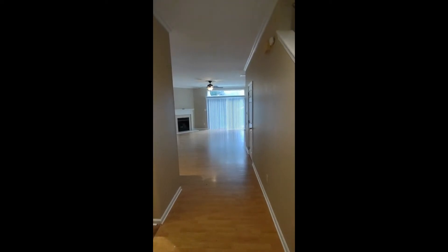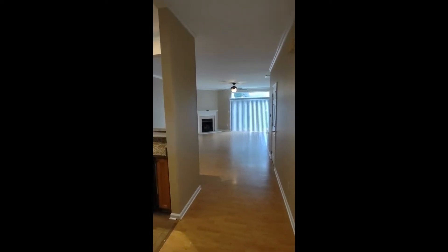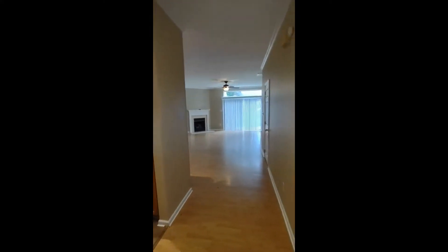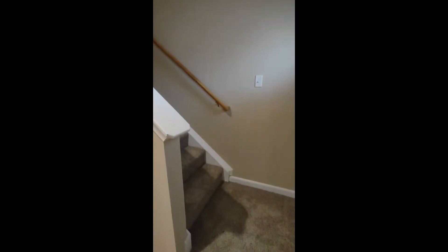Upon entering the home you will notice a very open concept to the downstairs area. To our left is our kitchen, straight is our living room, and to our right is the staircase leading to the second floor with the bedrooms.